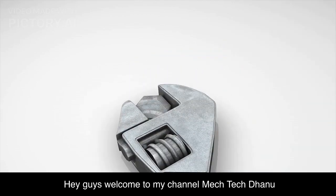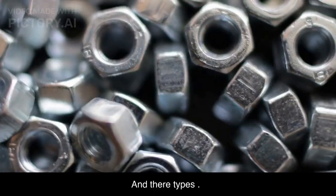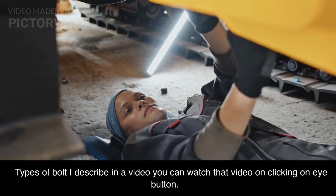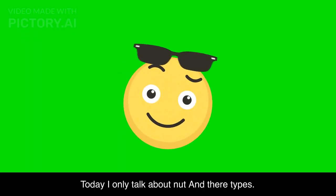Hey guys, welcome to my channel MechTechDanu. Today I am going to talk about nuts and bolts and their types. Types of bolts I describe in a video — you can watch that video by clicking on the i button. Today I only talk about nuts and their types.